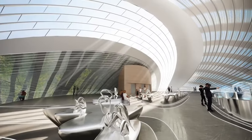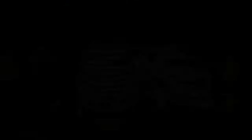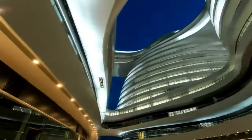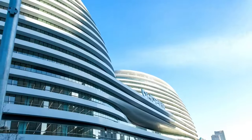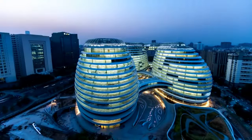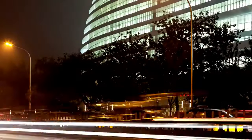Spanning a staggering 330,000 square meters, Galaxy Soho is a massive masterpiece composed of five separate volumes. The focal point, however, is the four domed structures that reach 67 meters in height. These domes, connected by wide floor platforms and covered walkways, create a mesmerizing interplay of space and form. Step inside and you will find yourself in a world of limitless possibilities.